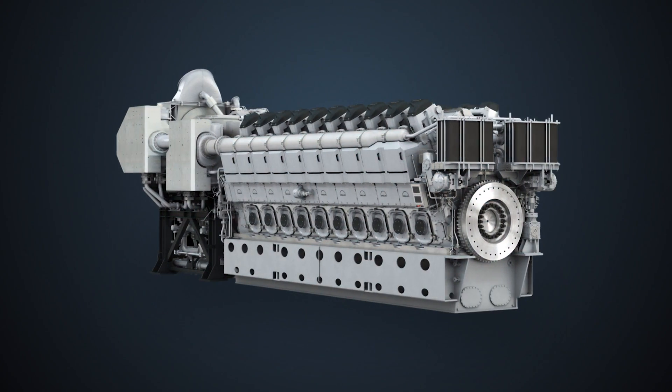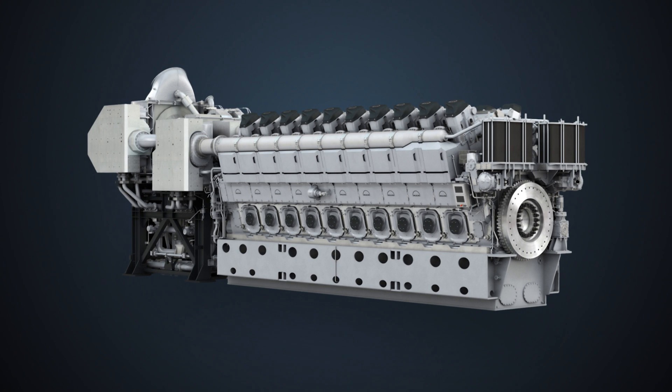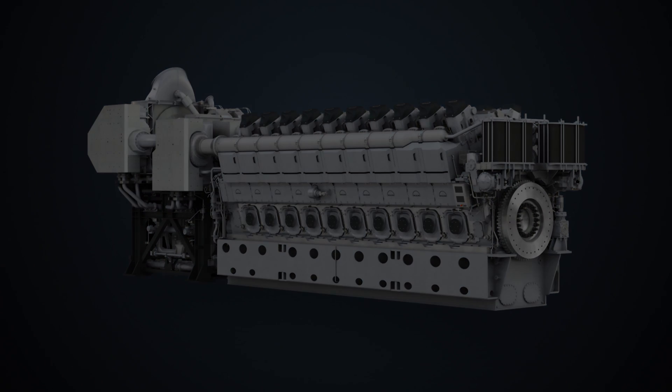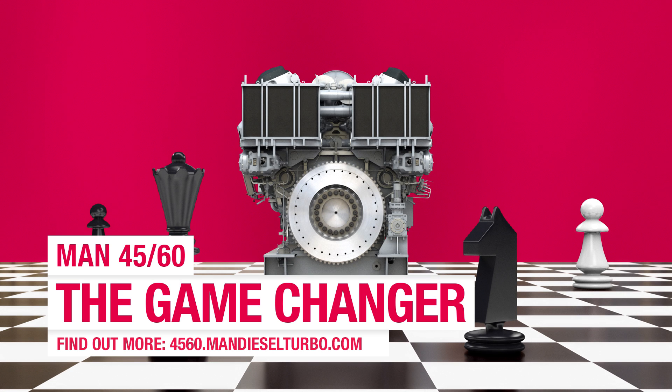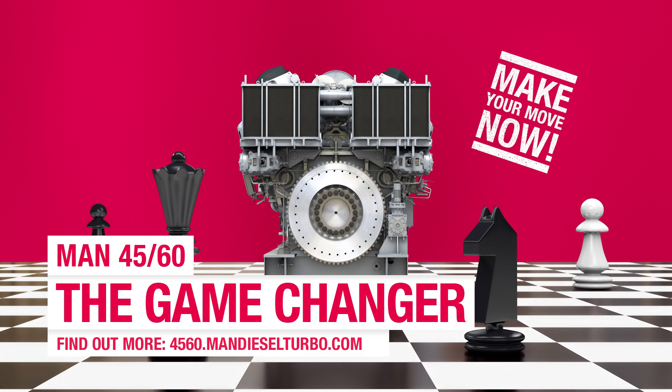And they are proud to help you make the most of your GameChanger engine. MAN 4560 — make your move now.